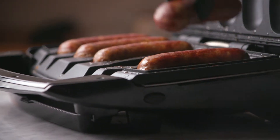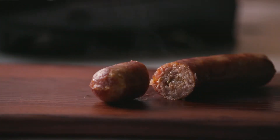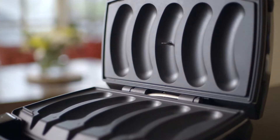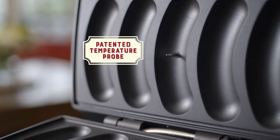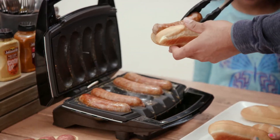The secret to moist, juicy sausage is to brown and crisp the outside while the meat inside is cooked evenly through. The Sizzling Sausage Grill does this every time because of its patented temperature probe. Never worry about undercooking or overcooking sausage again.